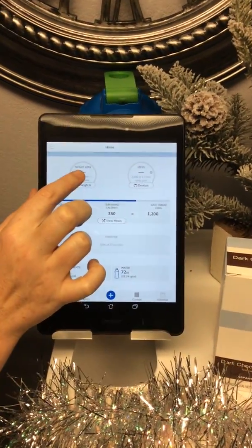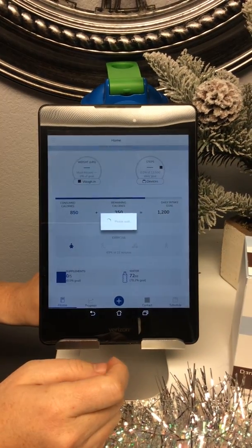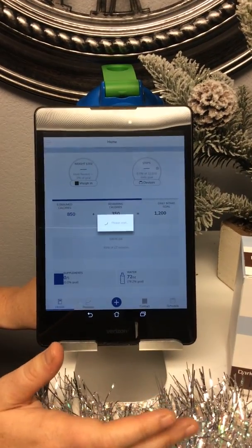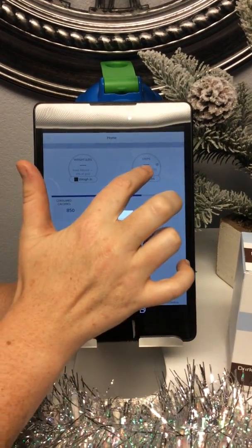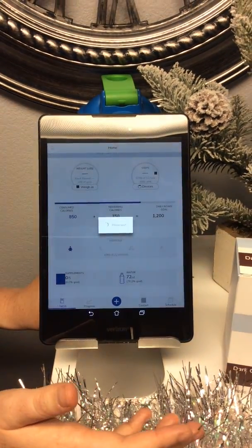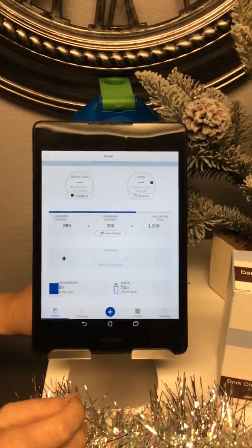First of all, you can see up here at the top you can track your weight and your steps. You'll be able to track both of those by using a Bluetooth bio impedance scale that we have for sale at the office, as well as a wristband tracker. You can buy one from us, or if you have a Fitbit or an Apple Watch you can use that as well.